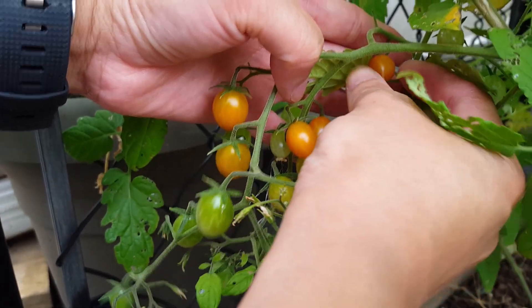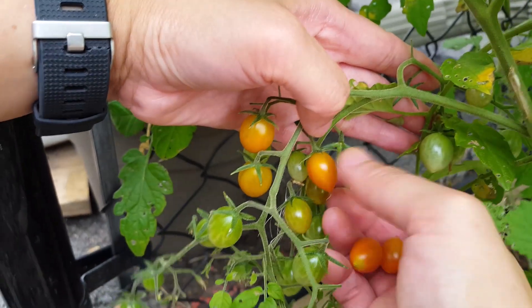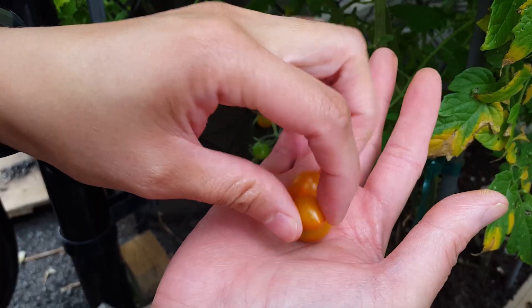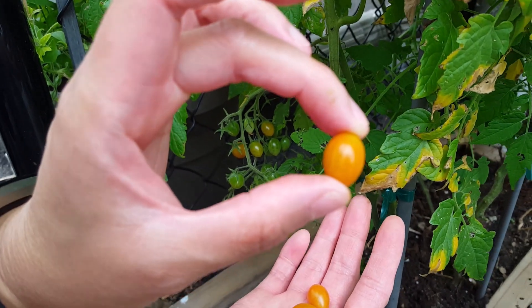This tomato here is new to my garden — it was given to me by a good friend. It's very tiny and sweet, but it's great for snacking.